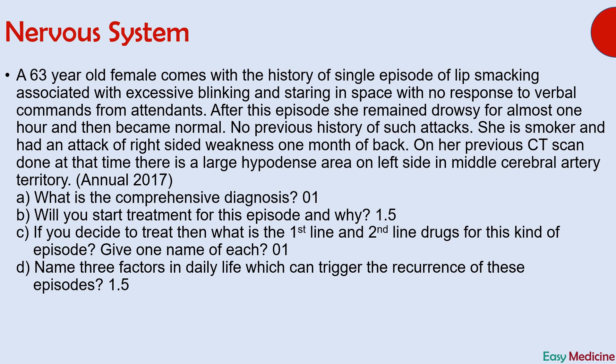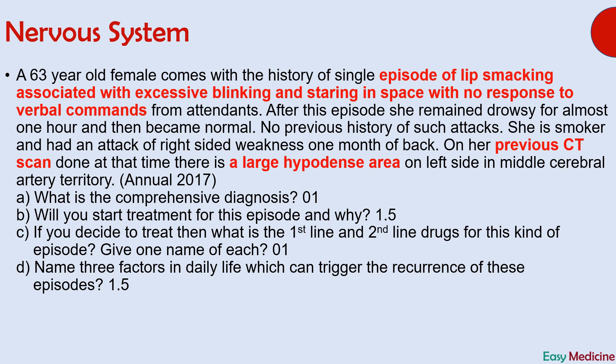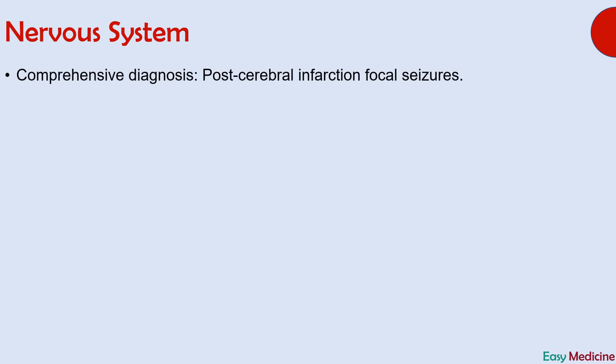The diagnosis is focal seizures. Since the question asked about a comprehensive diagnosis, it will be focal seizures due to cerebral infarction. Some important points which can lead you to this diagnosis are an episode of lip smacking associated with excessive blinking and staring into space with no response to verbal commands. The point indicating cerebral infarction is a large hypodense area on a previous CT scan. The answer is post-cerebral infarction focal seizures.